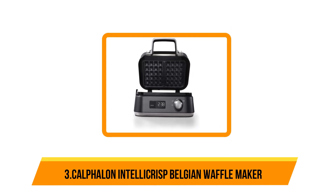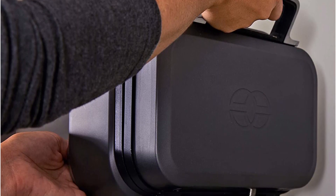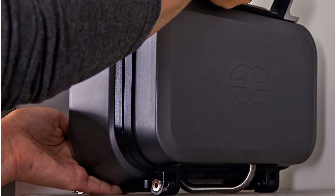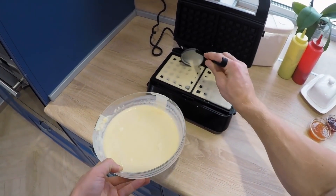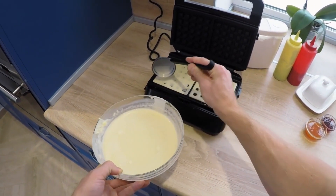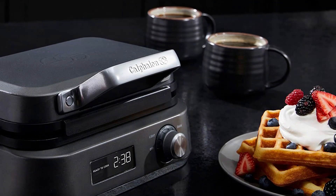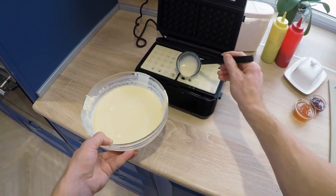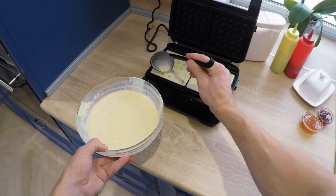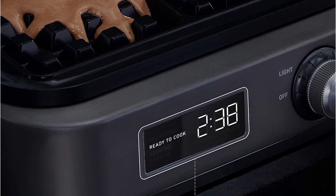Our third choice is the Calphalon IntelliCrisp Belgian Waffle Maker. It delivers consistent and high-quality results, with a crispy exterior and moist center. If you want perfect square-shaped waffles, look no further than this Belgian waffle maker by Calphalon. The sleek stainless steel appliance features a dial to adjust between 5 browning shades, an electric timer for accuracy, and a batter sensor to ensure even heating. Additionally, the ceramic cooking vessel delivers 20% more heat to produce consistent, high-quality results, two waffles at a time. During our tests, both the yeast and non-yeast batters cooked evenly, resulting in fluffy centers and crisp outer shells. Just be sure to pour no more than half a cup of batter, as the batter can overflow onto the dial with larger portions.